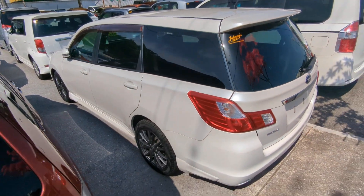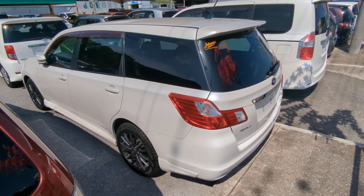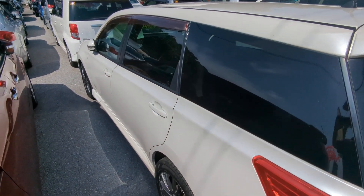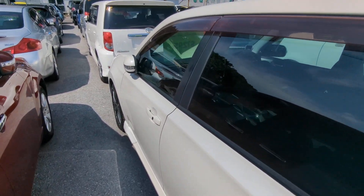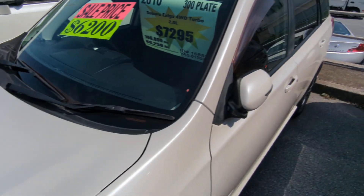The Subaru Exiga Turbo is a 7-passenger vehicle in the 300 series category, so the larger category. Road tax per year is going to be 19,000 yen, which is about $160 right now with the current exchange rate. Road tax is due every April-May time frame, so we're going to take care of it for you this year — you won't have to worry about it until next.